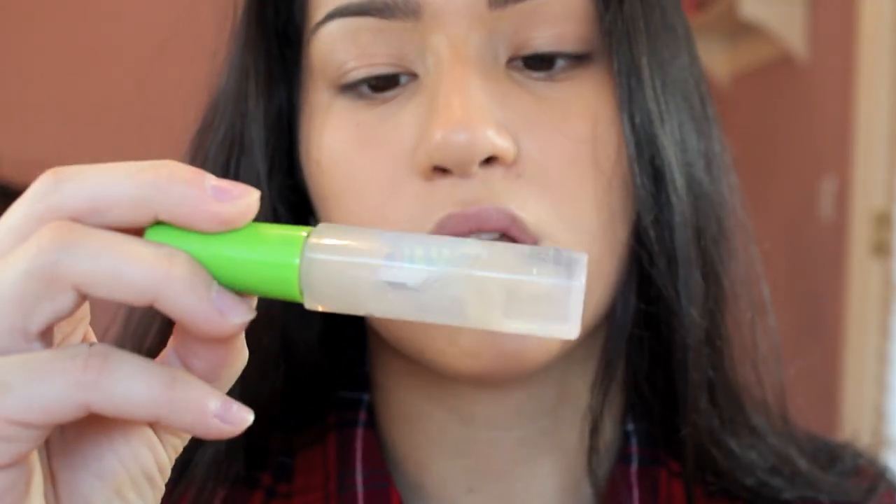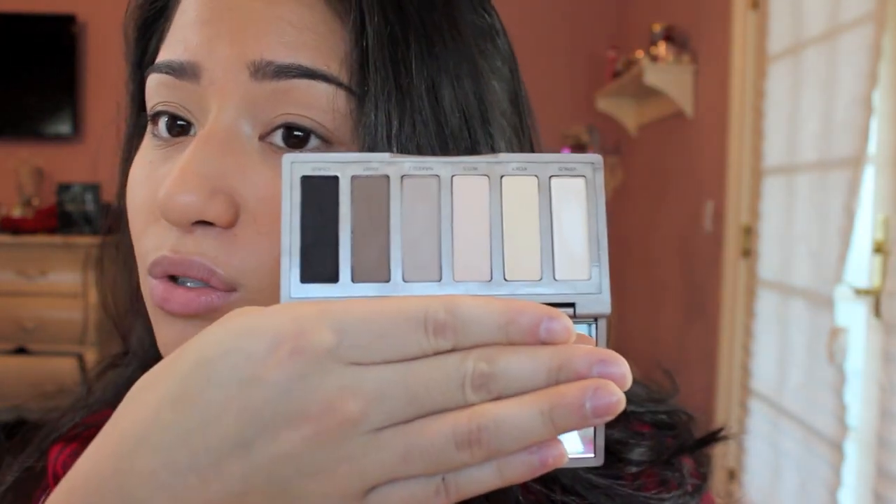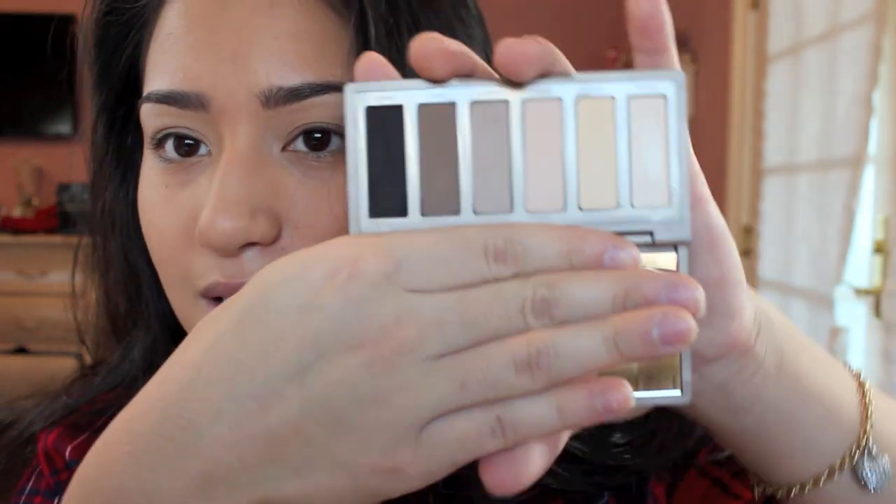I'm just going to be setting my brows with this Great Lash by Maybelline clear mascara. It's really just clear gel — I guess you can use it as a mixing medium too, which I haven't yet. Now I'm going to be priming my eyelids, because that's the right thing to do. I'm going to show you my eyeshadows so I don't blind you.